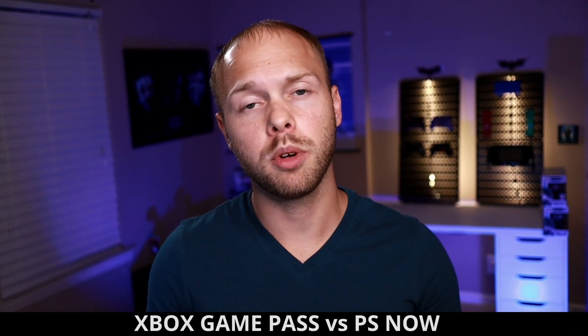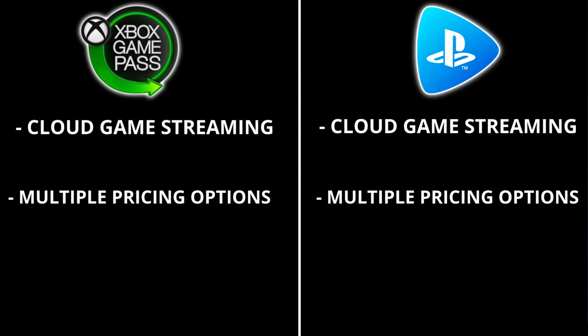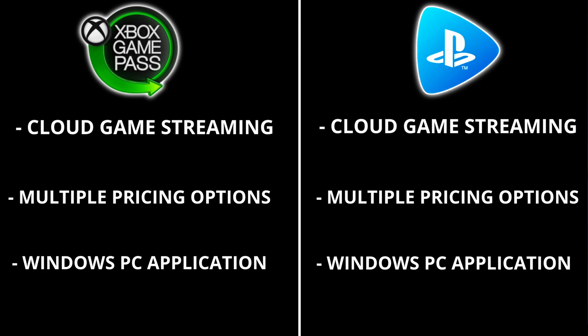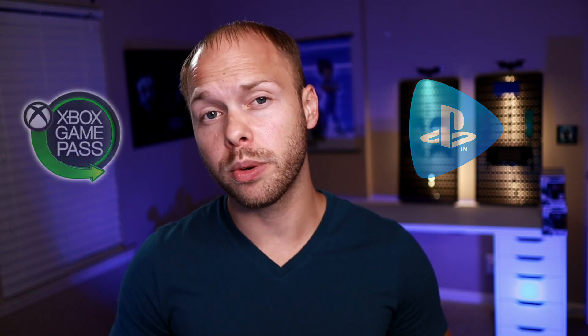Everything from this point on will be comparing PlayStation Now directly to Xbox Game Pass for the PC. For starters, both services are cloud-based game streaming services. Both services have multiple tier-based options that allow you to pay different prices per month, and both services also have a dedicated PC application. Both Xbox Game Pass and PlayStation Now allow you to play a wide variety of games ranging from older games to newer games. Now it's time to talk about everything that these services offer that are different, and this is really where all the pros and cons start to come in.